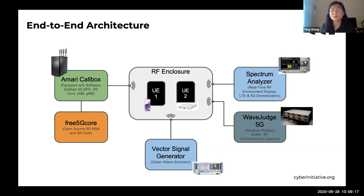The architecture is shown in this slide. On the left are the core and RAN parts. The open-source free5GC software serves as both NSA and SA-capable 5G core. Alternatively, we have the Amari call box with NSA and SA core functionality along with eNodeB and gNodeB SDR functionality. The network signal is fed into our RF enclosure, which houses various UEs such as test phones or USRPs. Also fed into the RF enclosure is the vector signal generator, which aids in simulating cyber attacks. On the right are our sensing equipment, which we can use for real-time data capture, demodulation, protocol sniffing, and RF environment capture.